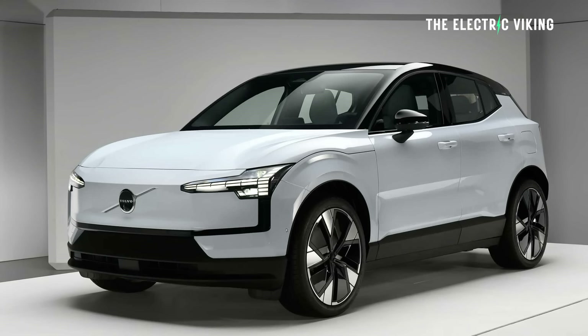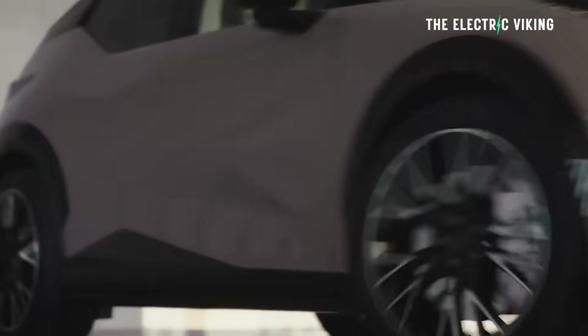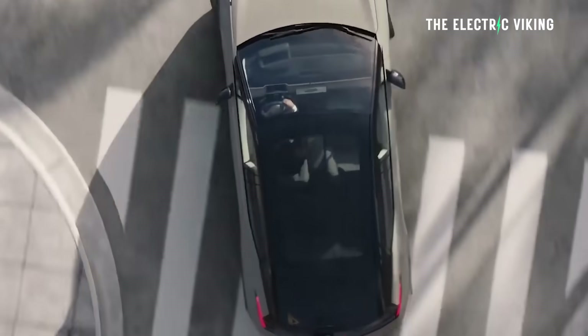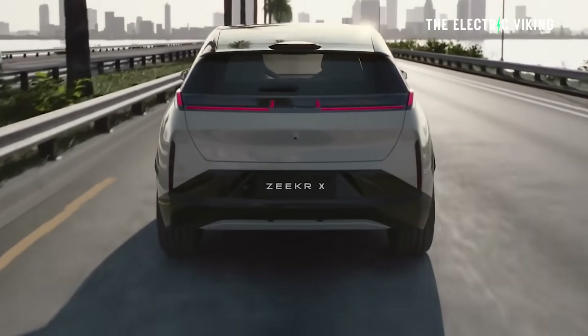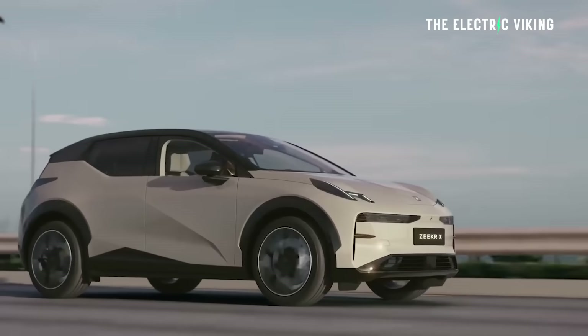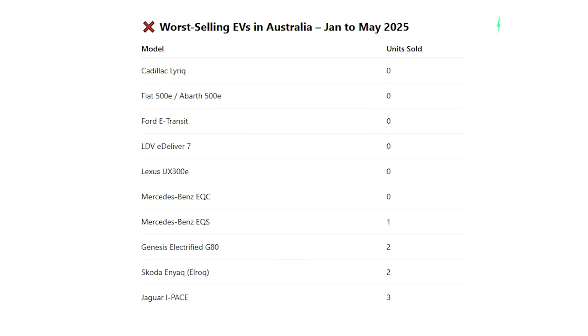I'm a bit miffed as to why the EX30 has twice as many sales as the Zeekr X. I've heard there's a software issue with the Zeekr X and people have had some issues with it, but I'm confident that Zeekr is going to work to fix that software issue. So looking at the worst-selling EVs in Australia, it's kind of interesting to see what they are.